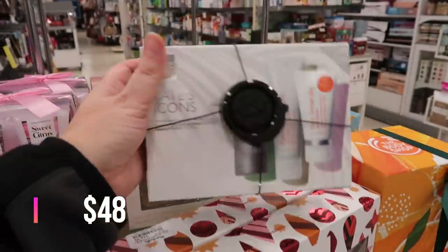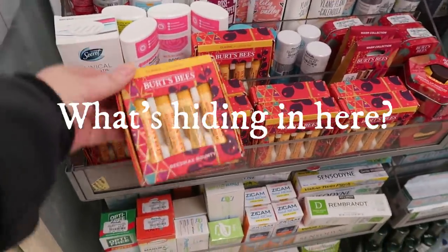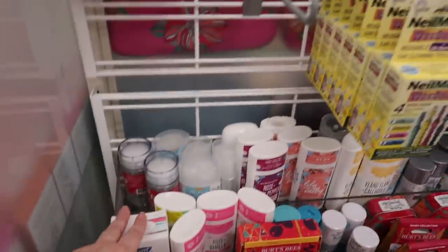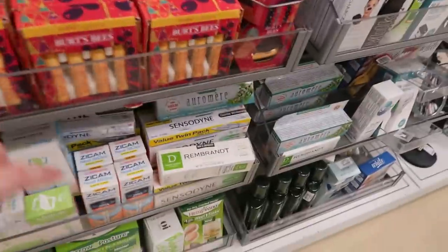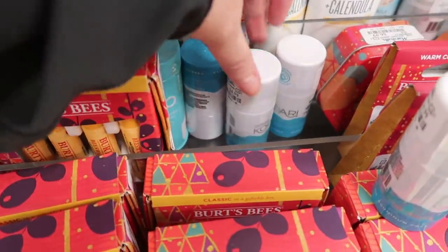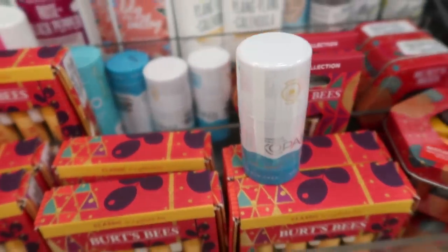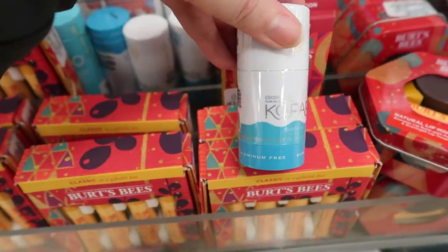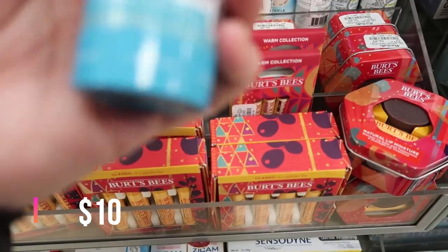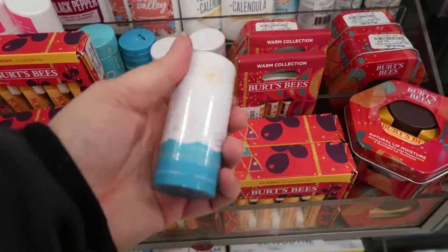I noticed the Burt's Bees kits from last week got moved over near the toothpaste. And look what's behind it — Kopari deodorants. I've heard a lot of people talk about these coconut oil natural deodorants. It's $4.99, so I guess I should try it out.